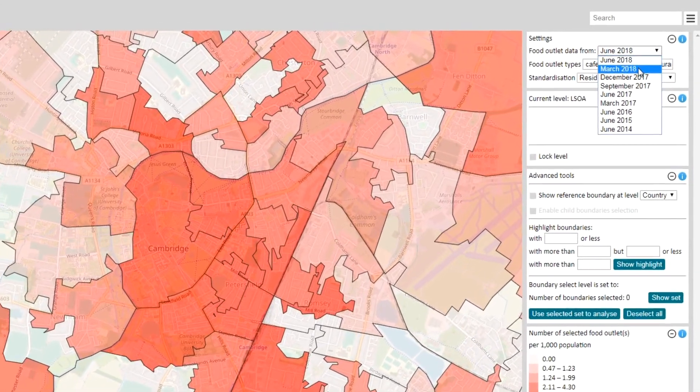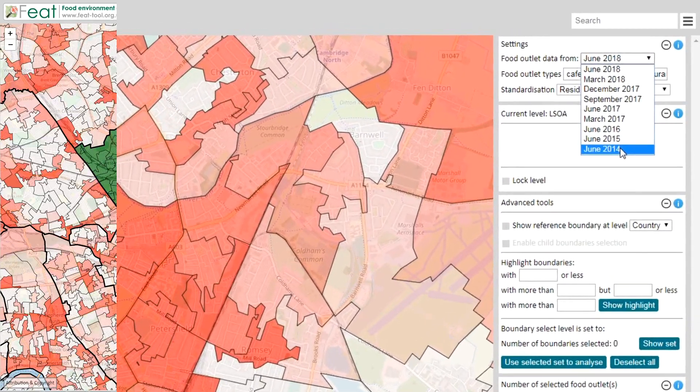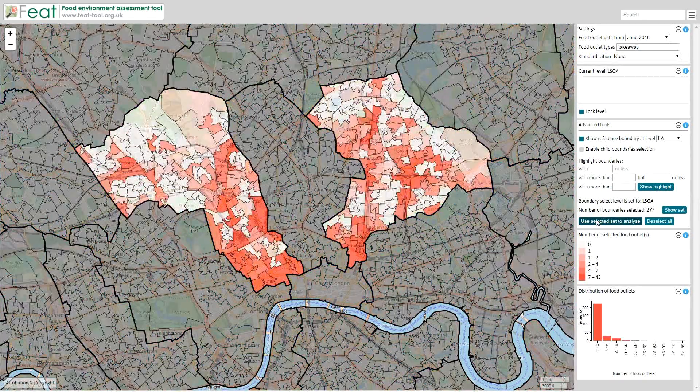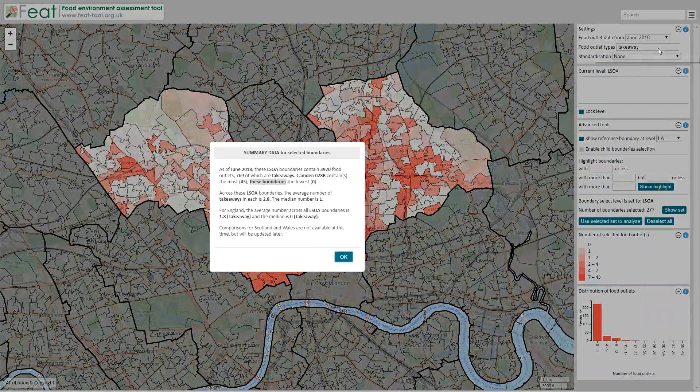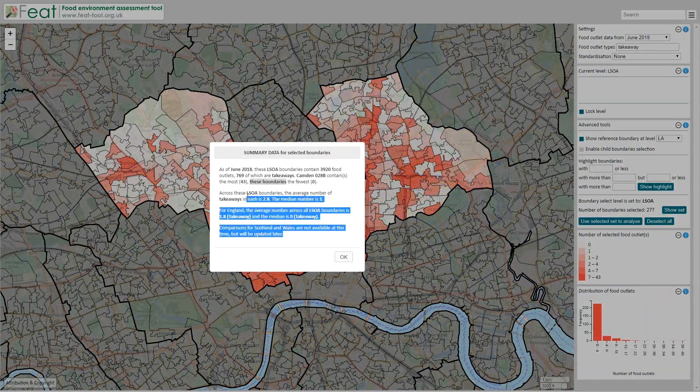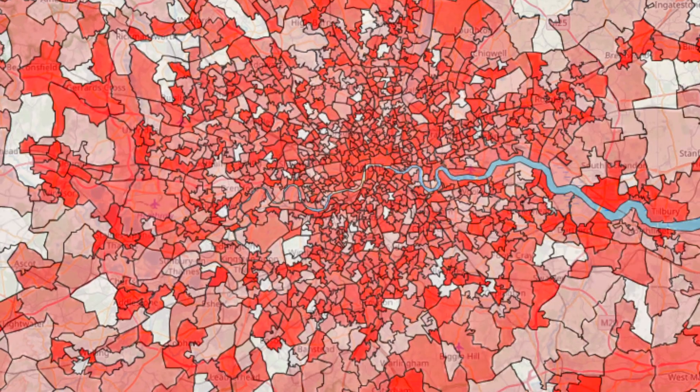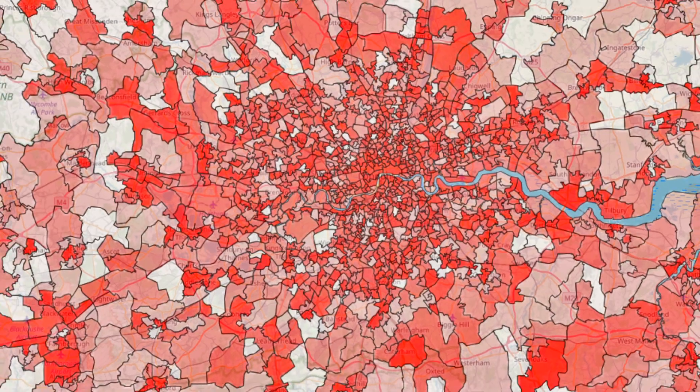Time travel made easy. Custom selections so you can easily compare your town or city to others, with summary data produced in report-ready format. No data collection and no data processing required.